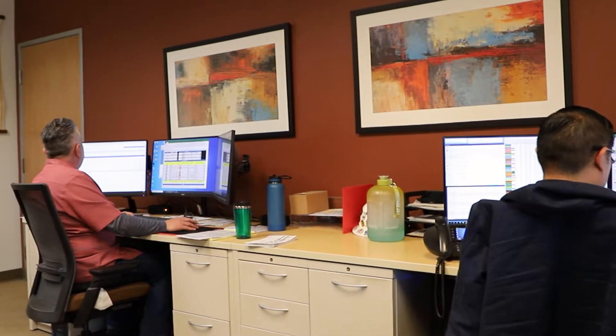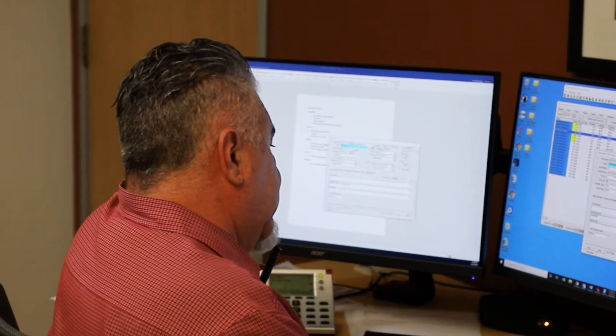Hello everyone, I'm Joe Castaneda. I've been with Holiday almost 25 years and in that time I've been given many opportunities, and the latest one is getting into asphalt dispatch.